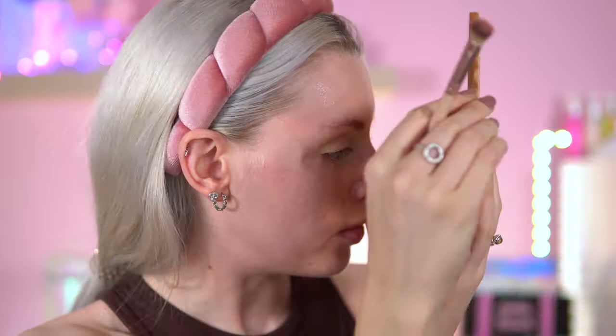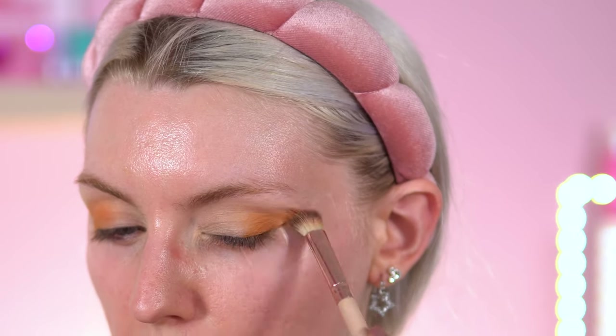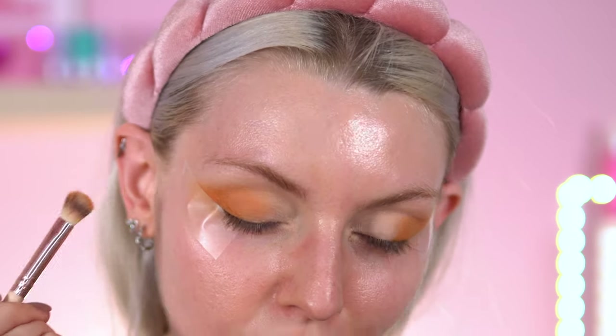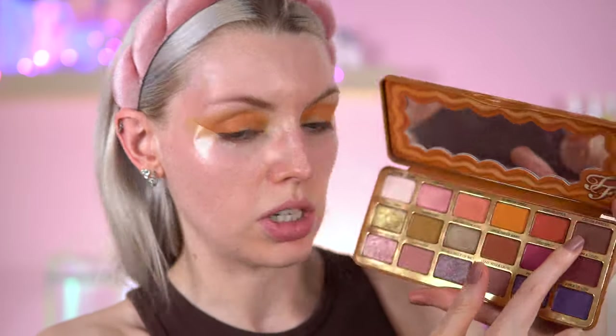It just only makes sense to go into Pumpkin Spice. This is the Two Faced Pumpkin Spice Latte palette — still smells glorious. Going in with the pumpkin spice shade, this orange-tone matte, and I'm just going to put this everywhere on the crease. I still really enjoy this palette. I know Two Faced brought out another palette in their holiday range — I have my eye on that. I'm going to add some depth now with Cocoa Drizzle.